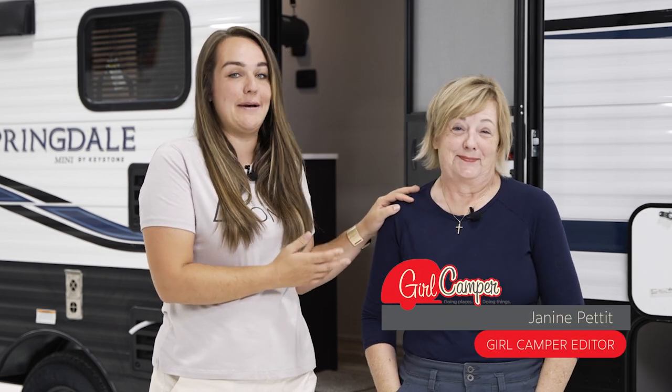Hey guys, Courtney with the Flipping Nomad here, and we are starting a super special new project. I am joined with a very special guest — this is Janine Pettit, camper in chief of the Powerhouse Girl Camper Organization.